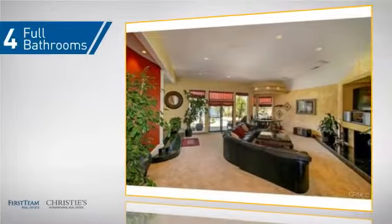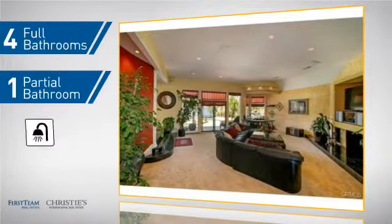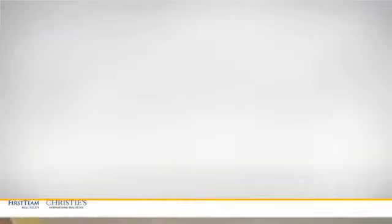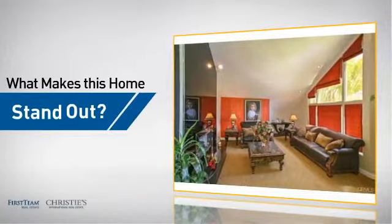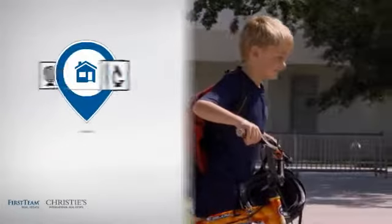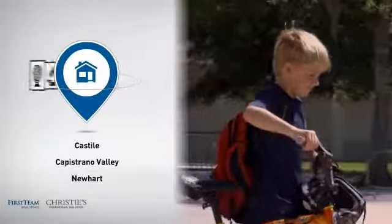As well as four full bathrooms and one partial bathroom. But let's talk about what really makes this home stand out. Parents will be happy to know that it's located near several schools.